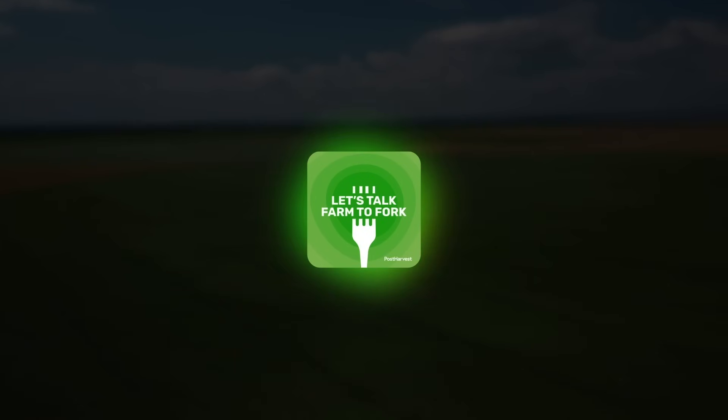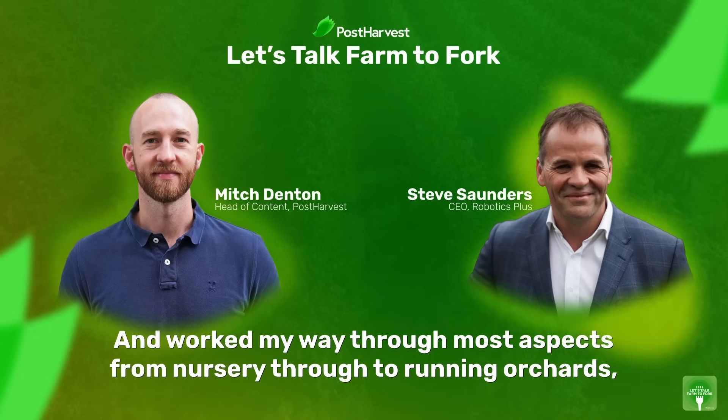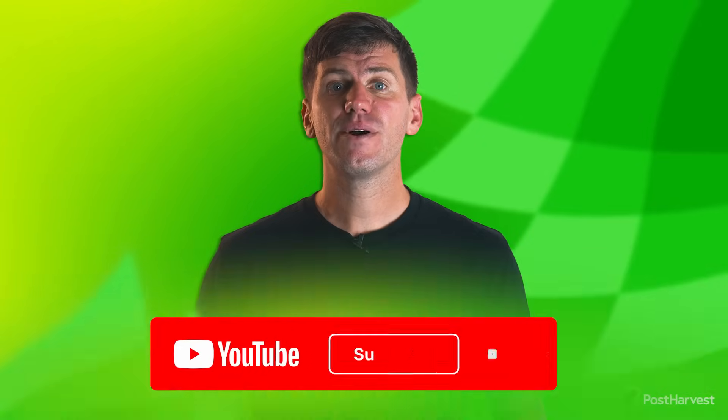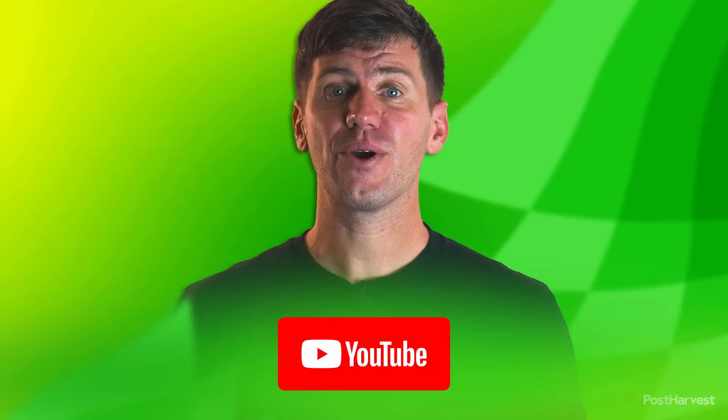If you'd like to learn more about all things sustainability, then you can listen to Let's Talk Farm to Fork, right here on YouTube or wherever you get your podcasts. Head to our website for free courses and to read our blog, and subscribe to our channel for regular content. Together, we can help the world go a little bit greener.